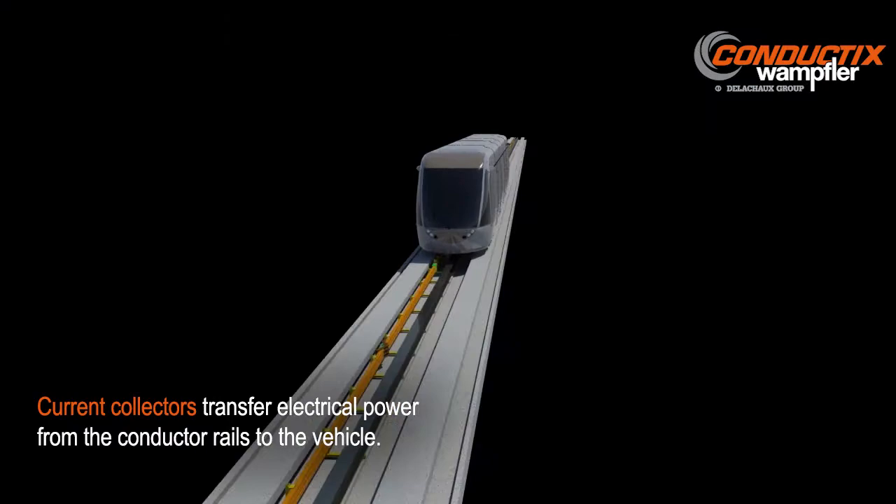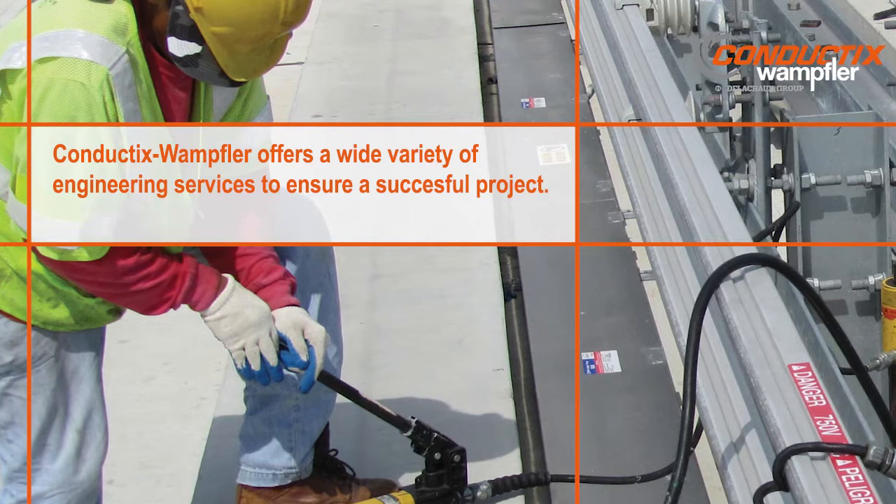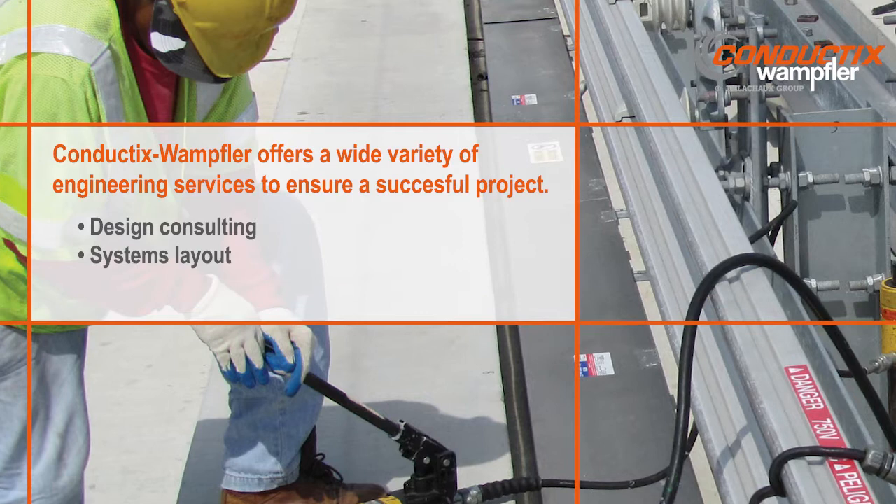Current collectors mounted on the vehicle transfer power from the power rail to the vehicle. Conductix Wampler offers a wide variety of engineering services to ensure a successful project. We do design consulting and system layout.